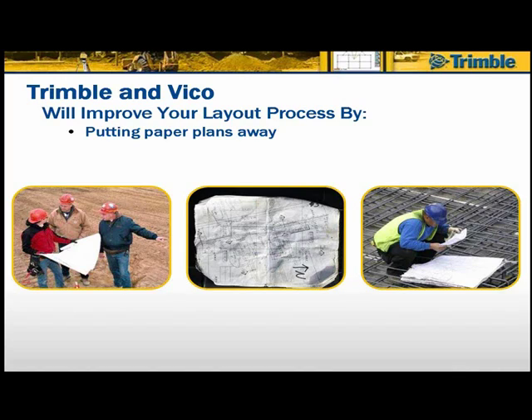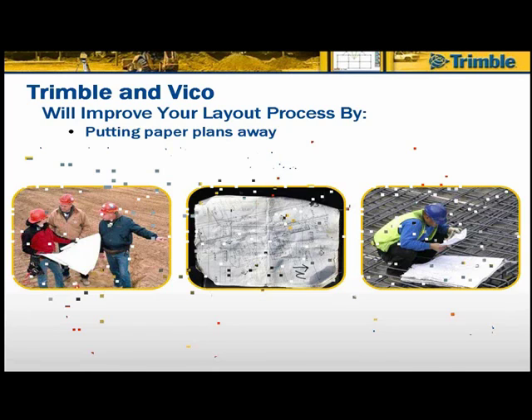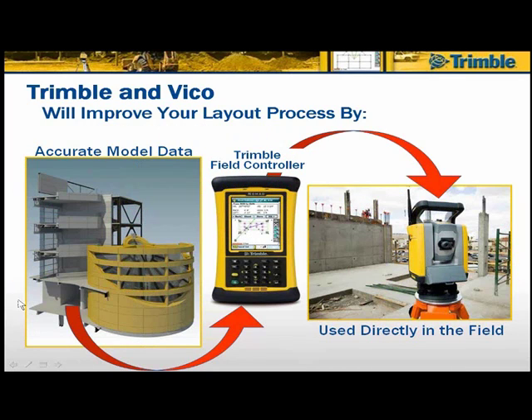Trimble and Vico working together are going to improve your layout process by putting the paper plans away. They want to take the data from your 3D modeling — the accurate model used for clash detection, and also driving fabrication in mechanical, plumbing, precast concrete, and structural steel trades — and pull points from that model, taking it to a Trimble field controller to use that data directly in the field.